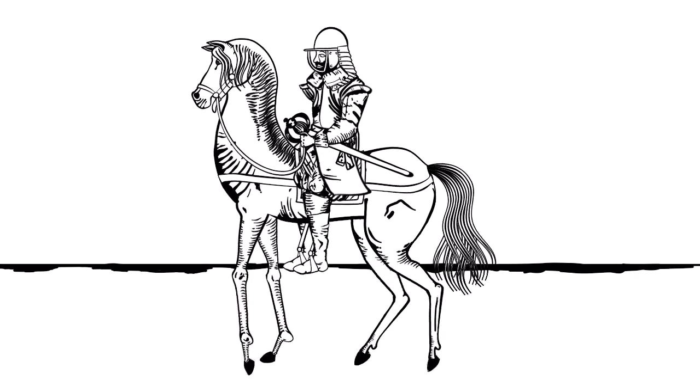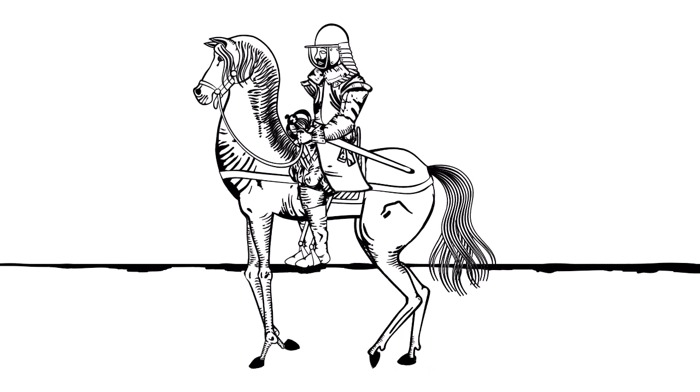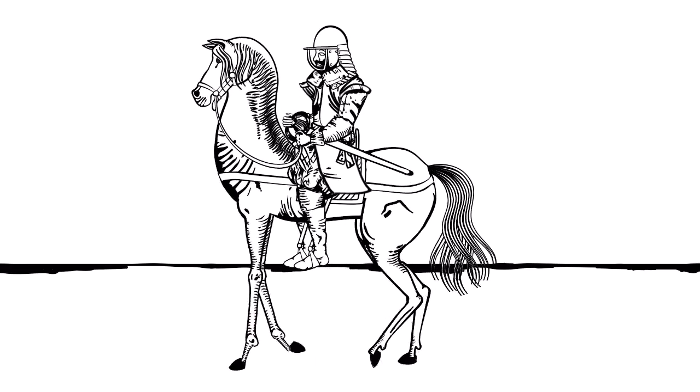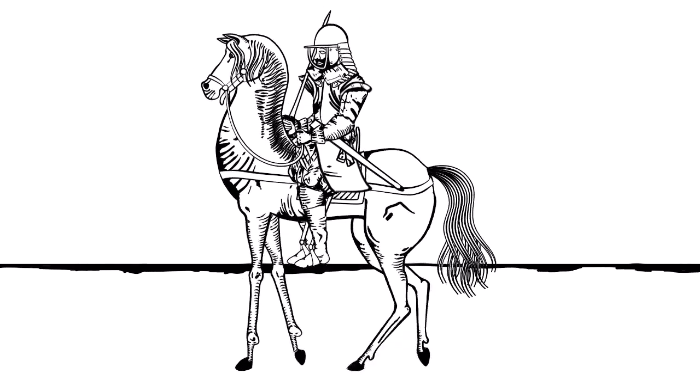The cavalry was trained to be able to load and shoot their weapons from horseback. Cavalrymen were trained to ride their horses in three distinct movements or gaits. The first of these was the walk, very easy for the rider to control and guide the horse, used mainly to conserve energy and moving at roughly four miles an hour.